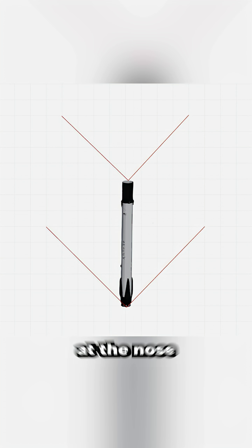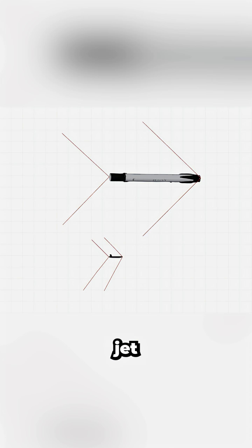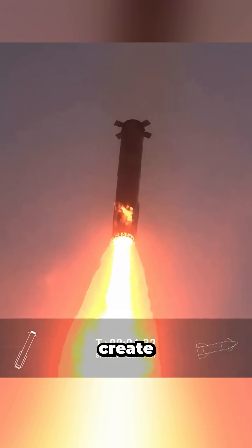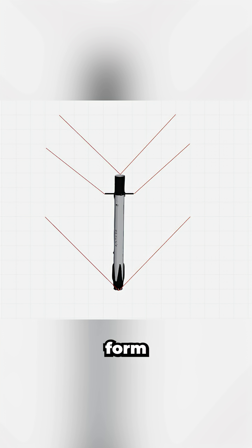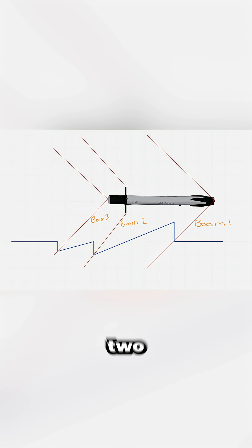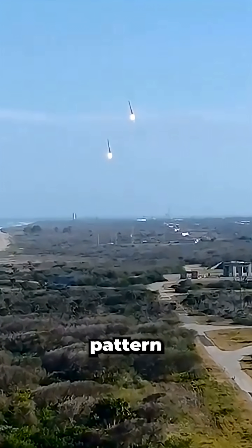One shockwave is created at the base, and another at the nose — which is similar to the fighter jet — but the third comes from the grid fins, which extend outward during descent and create a large enough change in geometry to form their own shockwaves. Since the grid fins are located just behind the nose, those two last booms arrive nearly back to back, producing the distinctive boom-bo-boom pattern.